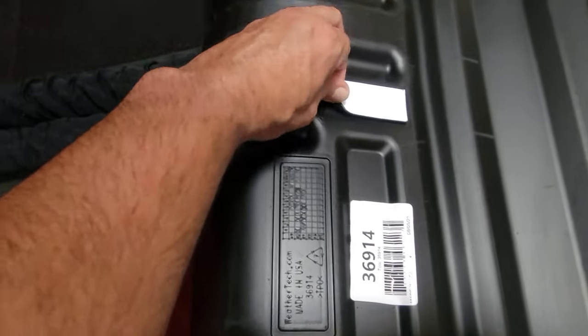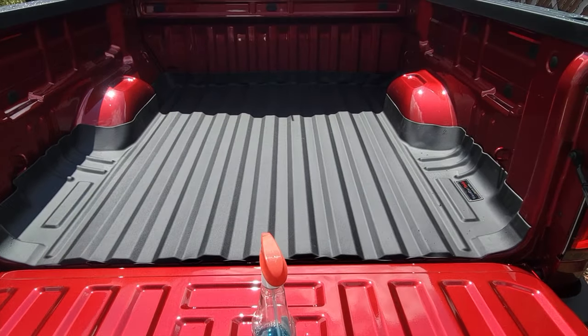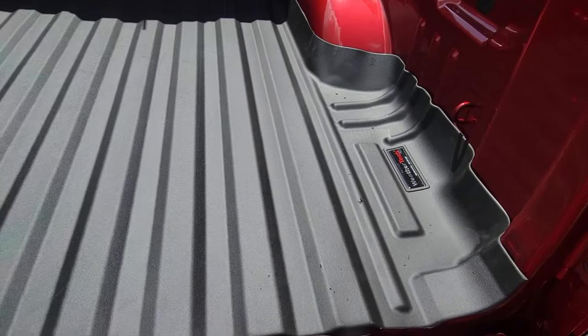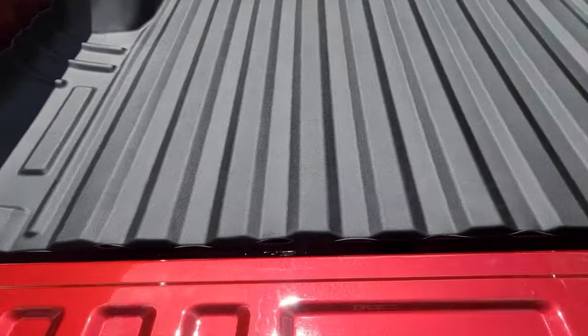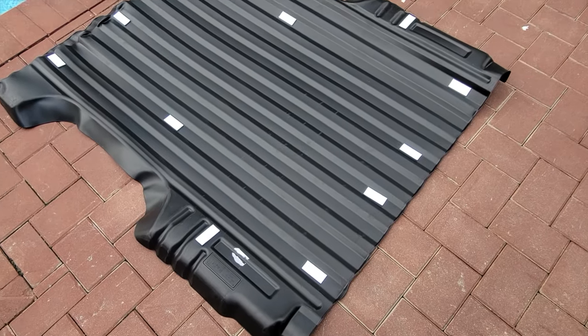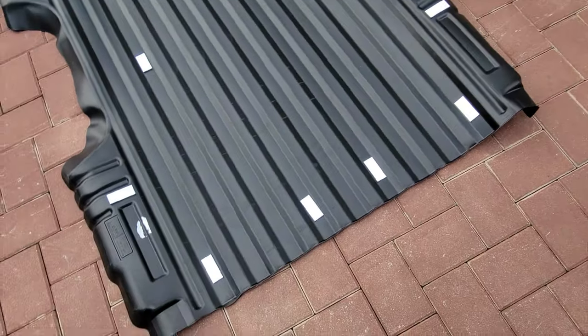Previously, I had a Jeep Grand Cherokee that I had for many years and one of the first things that I bought for that to protect the liner in the back was one of these tech liners. Basically when I got rid of the truck, the back was still relatively new as far as the carpet because of the protection that this tech liner offered throughout all of the years.